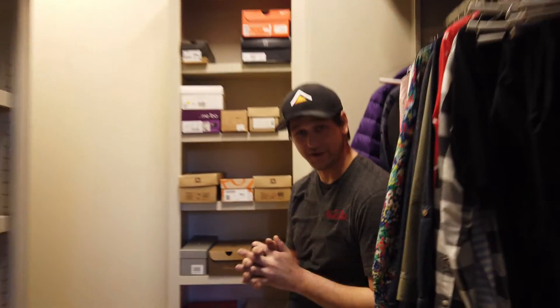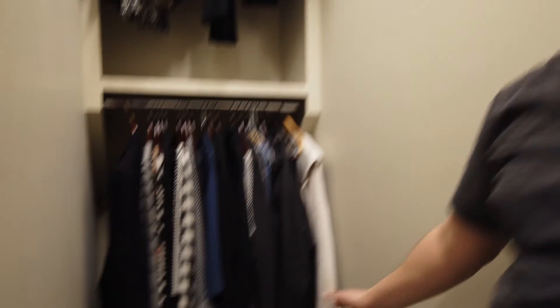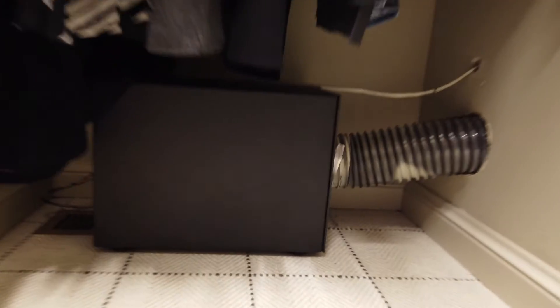As we come in here, deep into the closet, way back over here in the corner, underneath down low, out of the way, is a subwoofer. Not seen. Don't have to worry about it, and it gives you great sound in the living room.